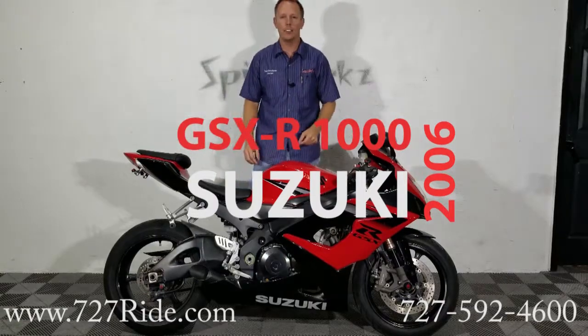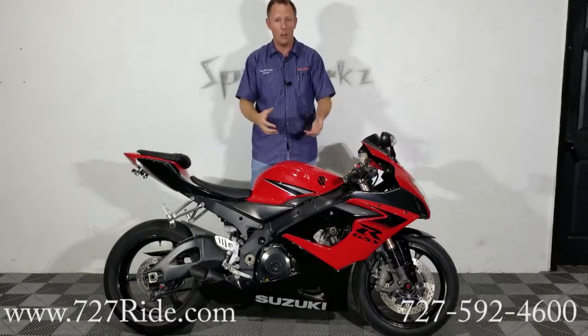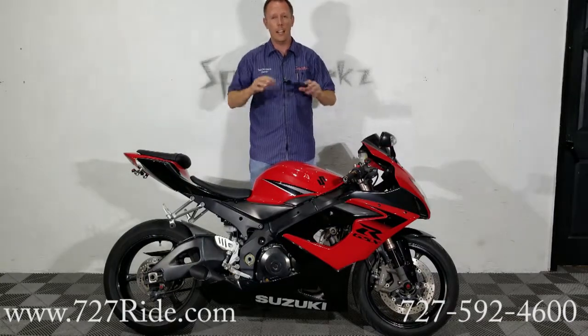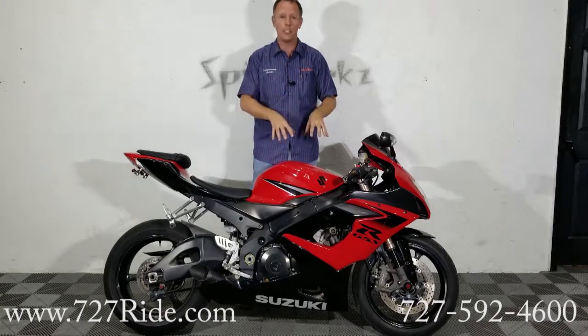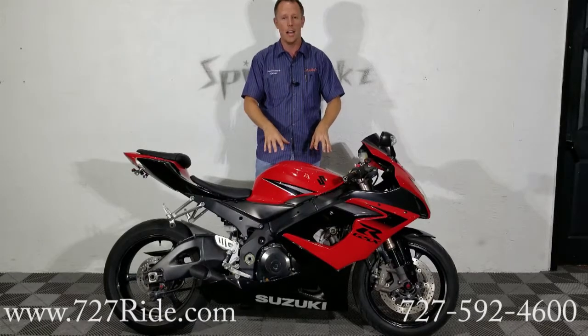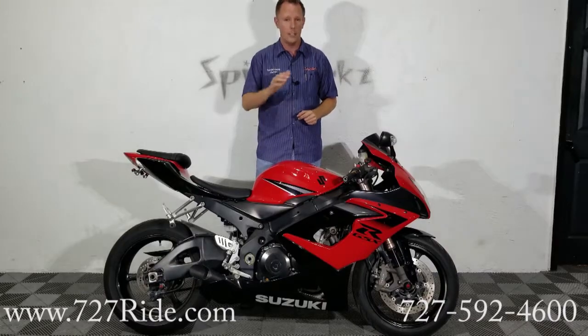2006 Suzuki GSX-R1000. This is the year that everybody talks about — the 05-06 GSX-R1000. This is the '06. It's that legendary platform that everybody's talked about for so many years. I've personally seen more than one of these with over a hundred thousand miles on them, still running like a top. Arguably one of the best motors that Suzuki has ever built. This is it.